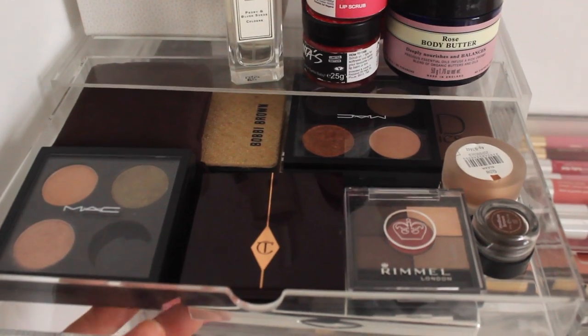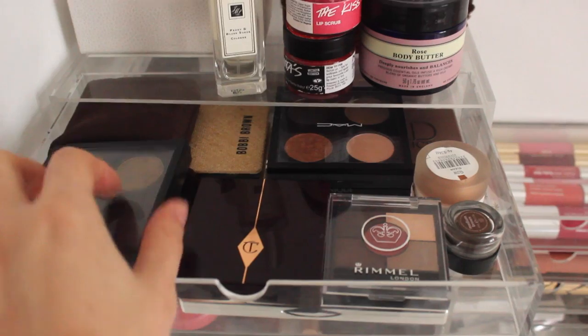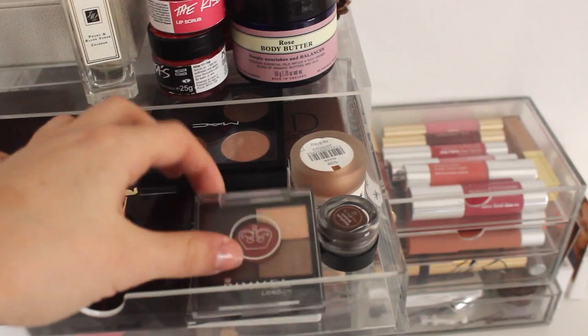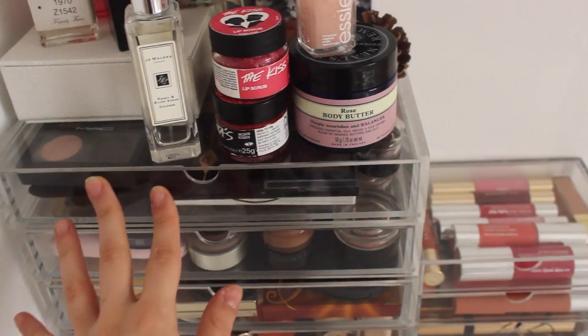The first set of drawers are mostly palettes — odds and sods. I've got my MAC palettes, Charlotte Tilbury, a couple of Clarins, one from Bobbi Brown, Urban Decay, Rimmel, and then there's a Clinique one under there. So that is where the main bulk of my palettes live.